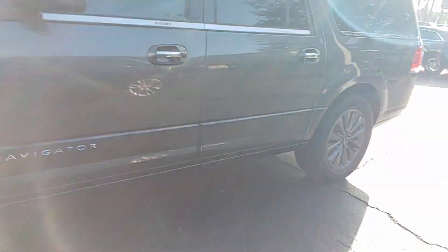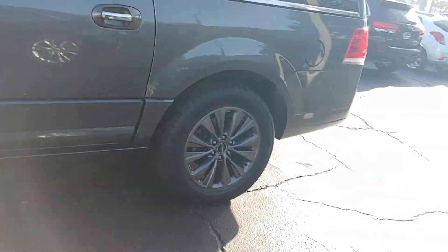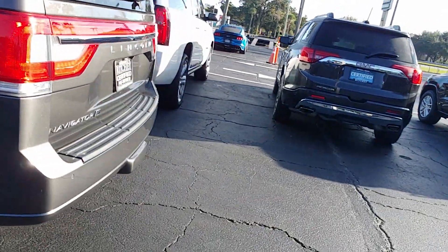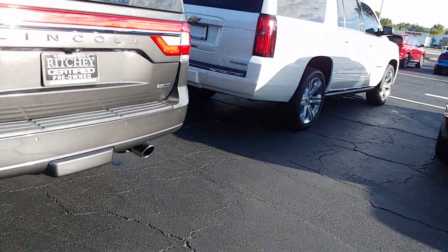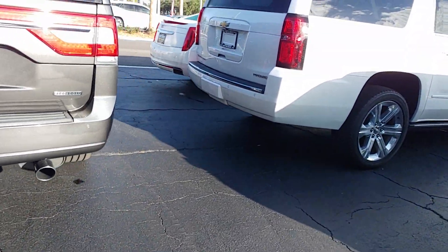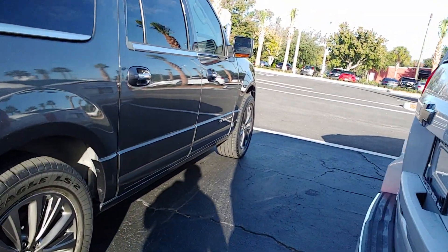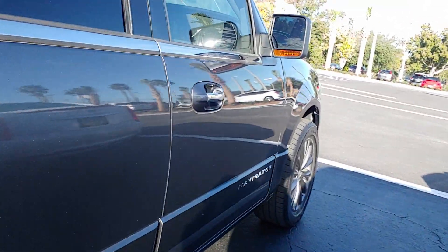It's got about 62,000 miles on it. Big enough to carry two families. It is the long version, with the EcoBoost motor.